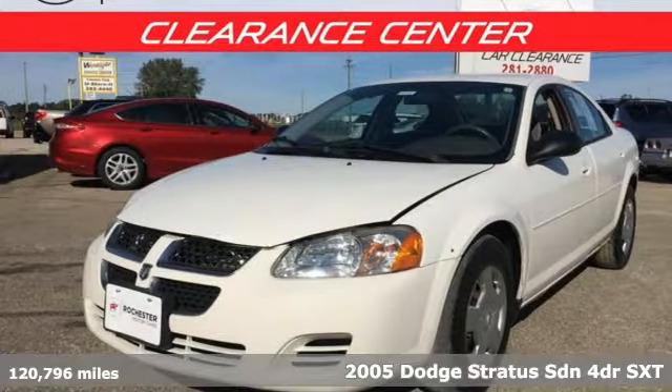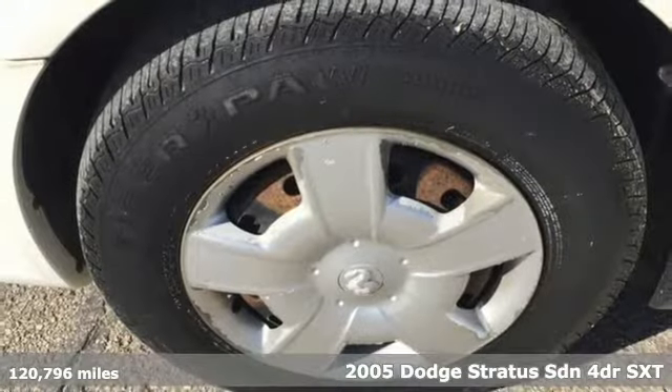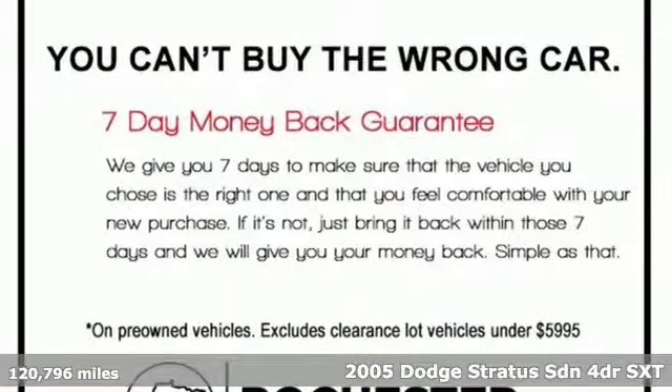It's a 2005 Dodge Stratus Sedan. This Stratus is a smooth operator, offering lots of room and plenty of power for one exciting ride.